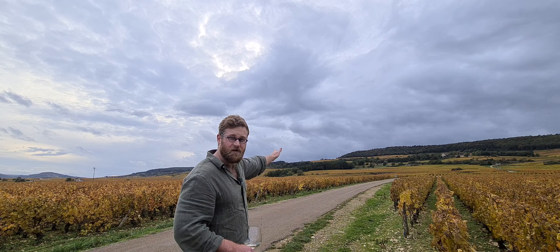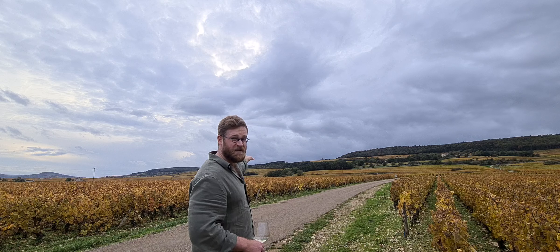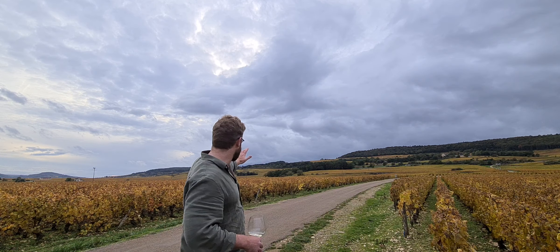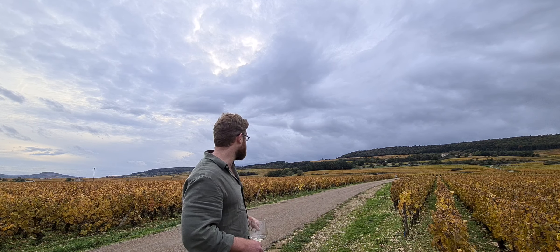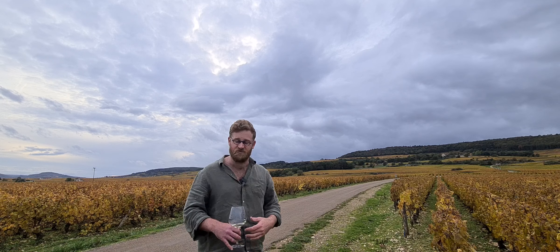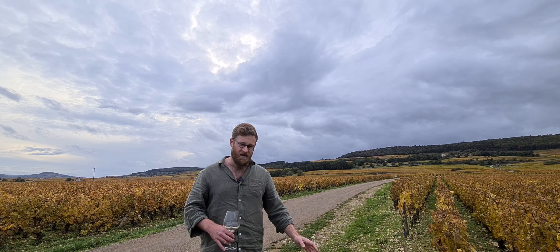Above it is Puligny-Montrachet Premier Cru Le Charme, and beneath it is Folletier. Folletier is incredibly racy and mineral and airy, and you can see just how steep it is — it's very stony. In fact, it wasn't actually planted until relatively recently because it was too hard to work; you need dynamite to plant the vines.